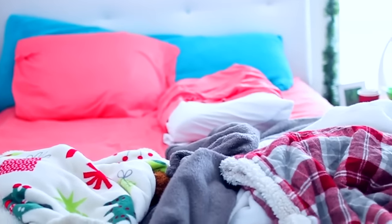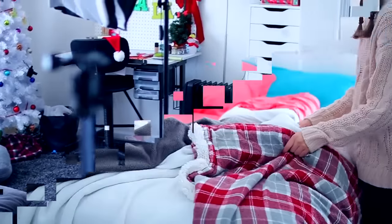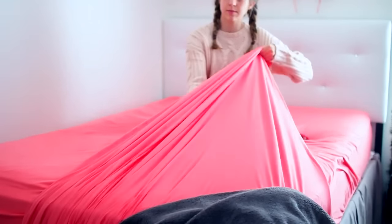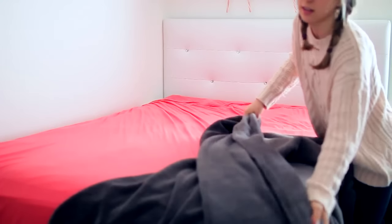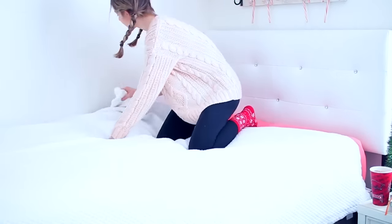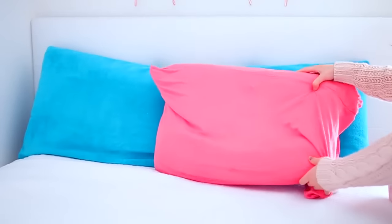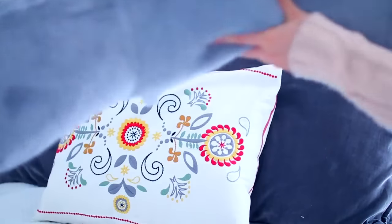Step number two is to make your bed, because I cannot explain enough how much this makes your room automatically look cleaner. Once your bed is made, you're going to have a lot more motivation to clean the rest of your room. It gets all those pillows and chunky items up off your floor and makes your room automatically look 100 times cleaner. So definitely start with this and then work through the rest of your room.